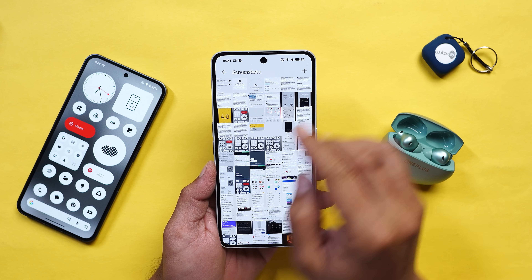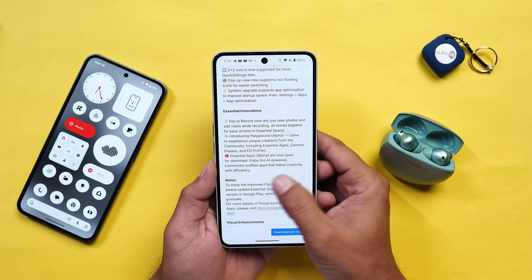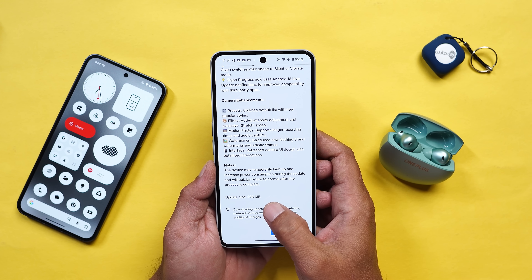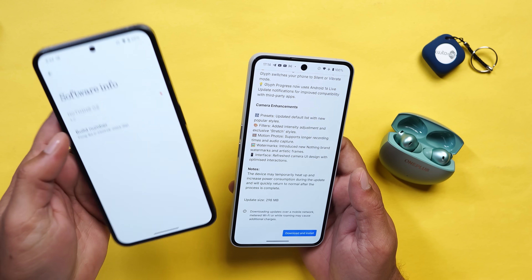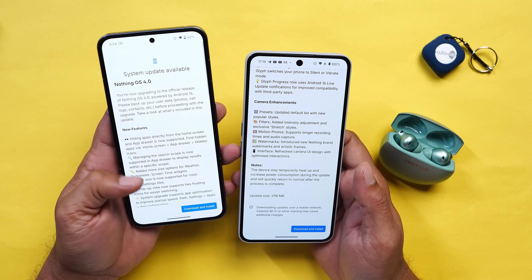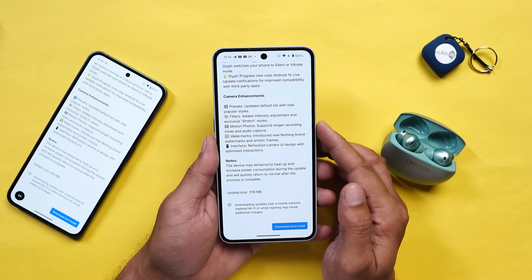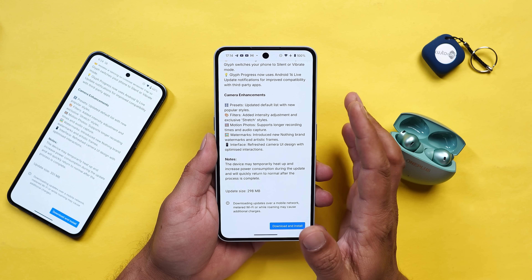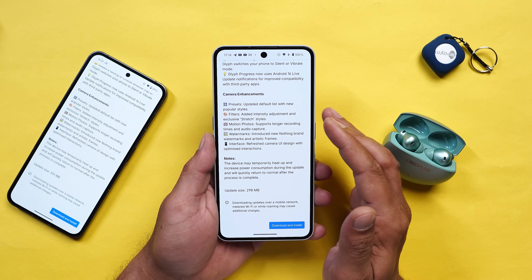I received OTA update on both devices - I was running the first open beta and over that I received an update size of 298 MB on the 3A Pro. On Nothing Phone 2, which I have still not updated, the update size is around 351 MB. But if you were running Nothing OS 3.0 you'll receive an update somewhere around 3 GB plus - it will be a huge update.